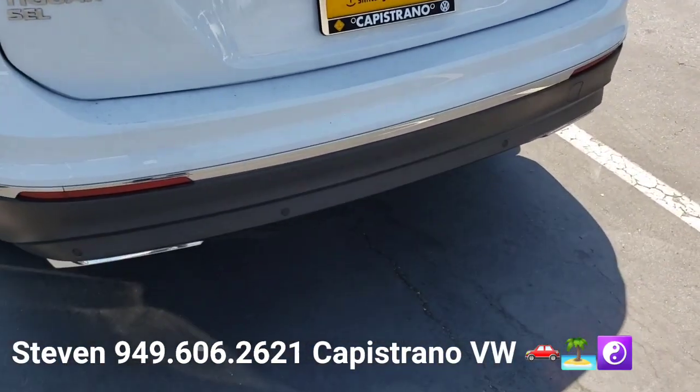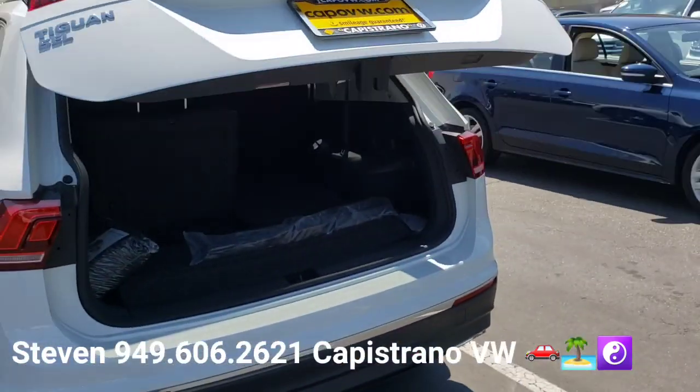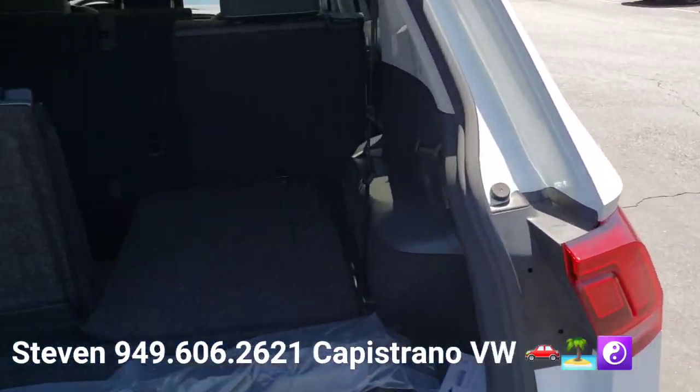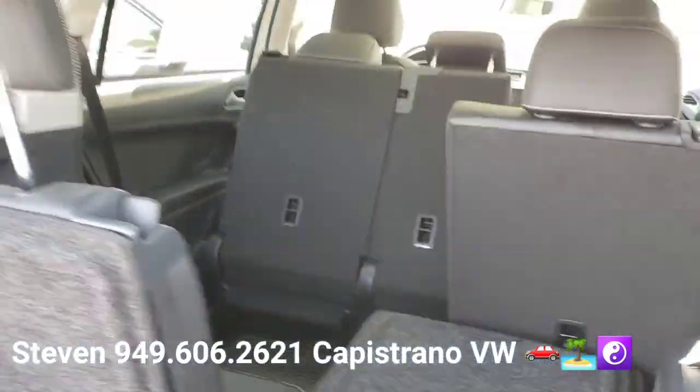When I press the button there, I open the liftgate. So it does have the power liftgate. You can see this is a three-row vehicle — it's got the smaller third-row seat in the back, so it's a seven-seater.